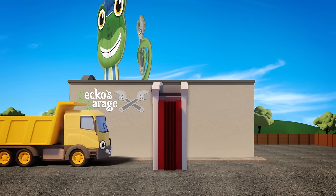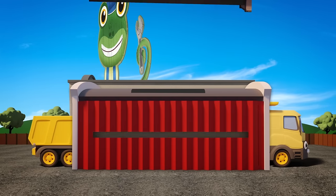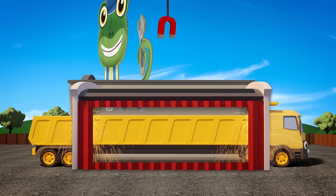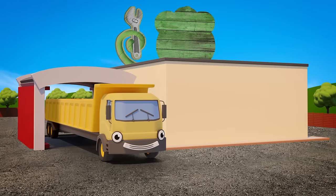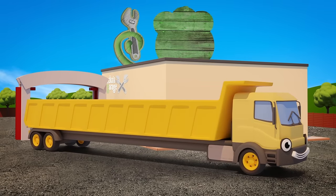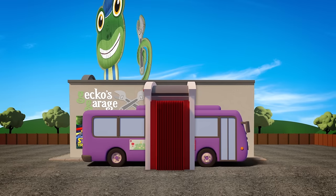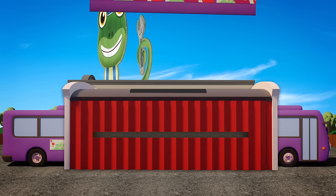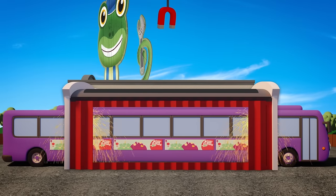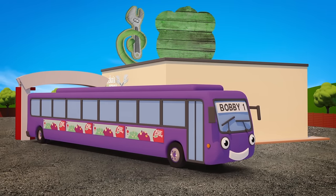Dylan is the next one through! Ready to join the stretched out crew! A twist! A pull! A nip! A tuck! It's Dylan the stretch dumper truck! Bobby is the last through the machine! It stretches him like a string bean! It's Bobby XL plus plus plus plus! It's super long Bobby! The stretch bus!